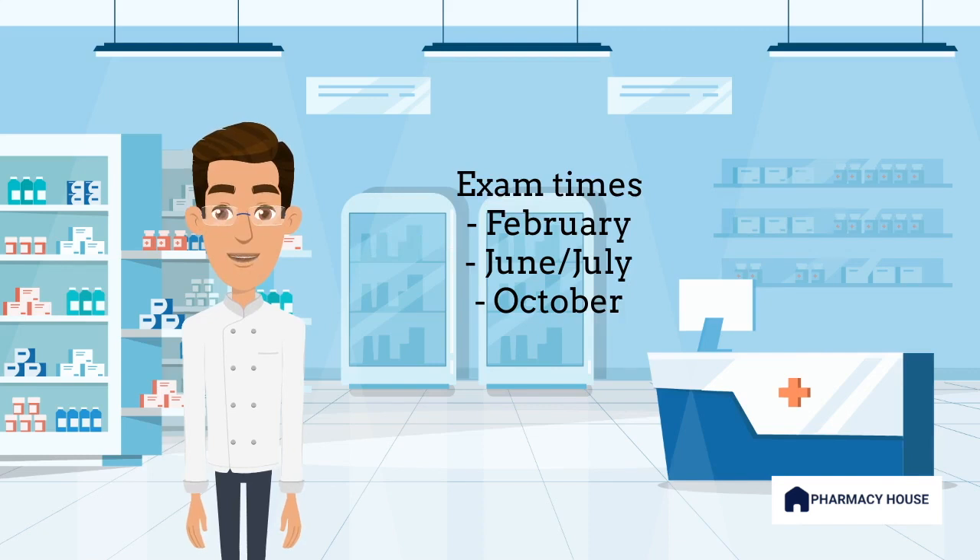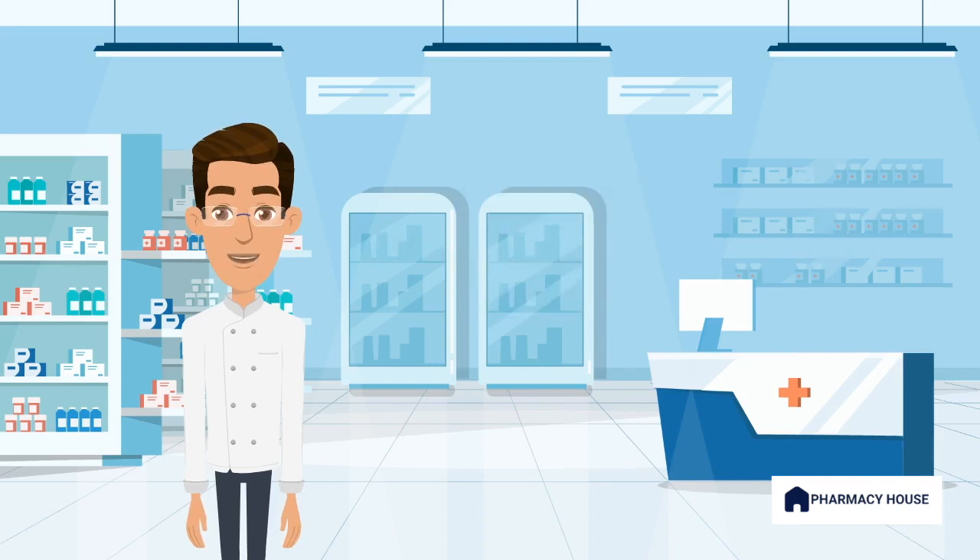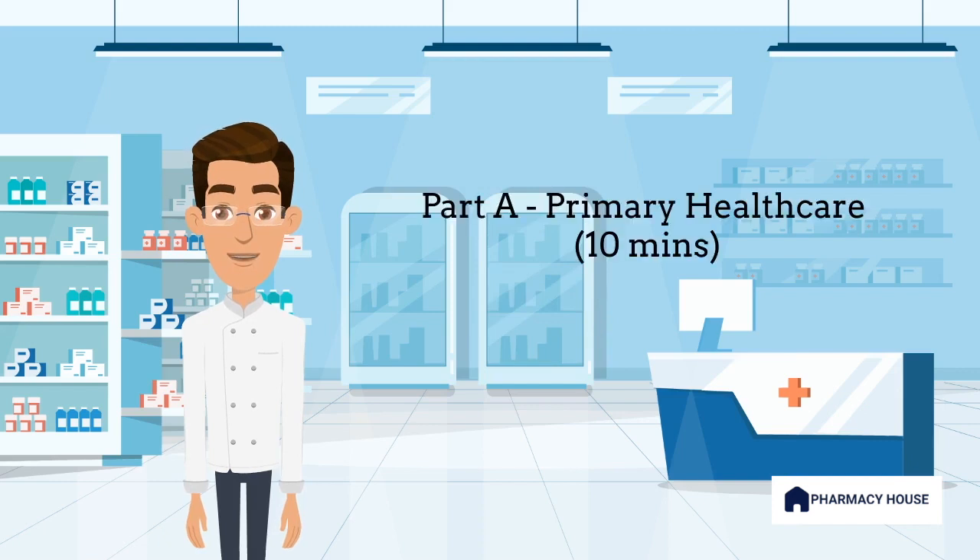The total duration of the exam is approximately 35 minutes and it consists of three parts. Part A is called Primary Health Care and it is 10 minutes. During this part, candidates will be presented with a scenario related to primary health care. It is conducted as a role play and candidates are expected to identify patients' primary health care related issues and recommend appropriate over-the-counter therapy along with lifestyle modifications.